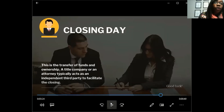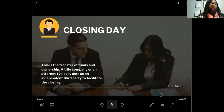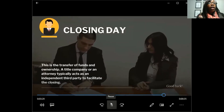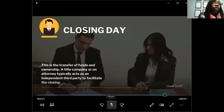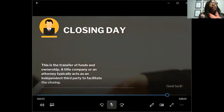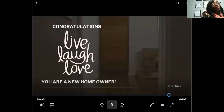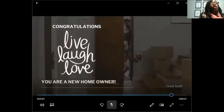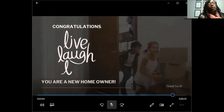Buying a home is not easy, but if you're determined, willing to sacrifice, and focused, it can happen. I do these webinars every Thursday at 7 to give free information on how to buy a house. Closing day is when you get your keys and garage door openers and move in. With the lease purchase program, you'll live in and enjoy the home with the goal of purchasing it within 12 to 36 months. The program does not go beyond 36 months.